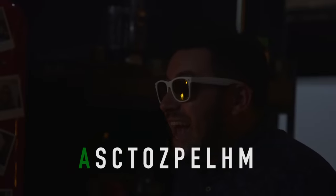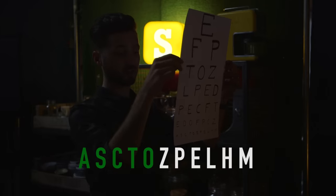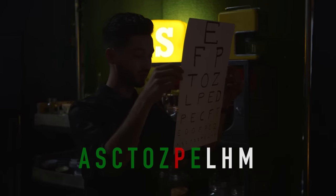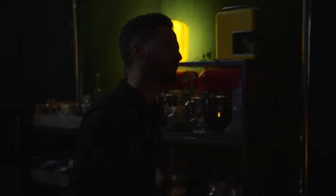Now, because of science, we've given his body some time to digest the carrots and see if it makes any difference to his eyesight. Jamie reads the letters again: A, S, C, T, O, Z, F, E, L, N, N. He got two wrong again on the bottom row.